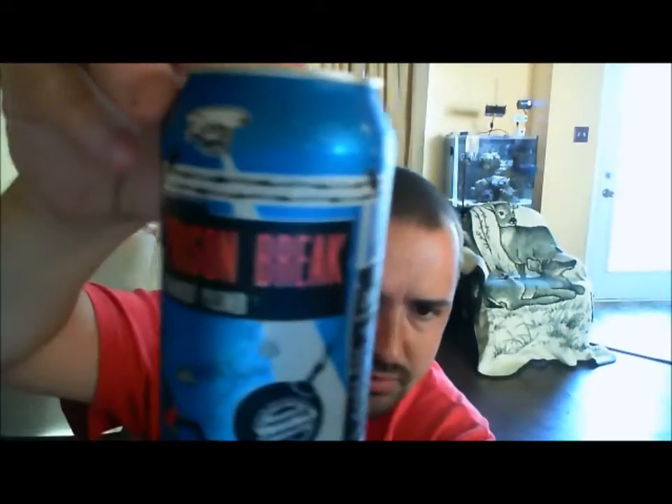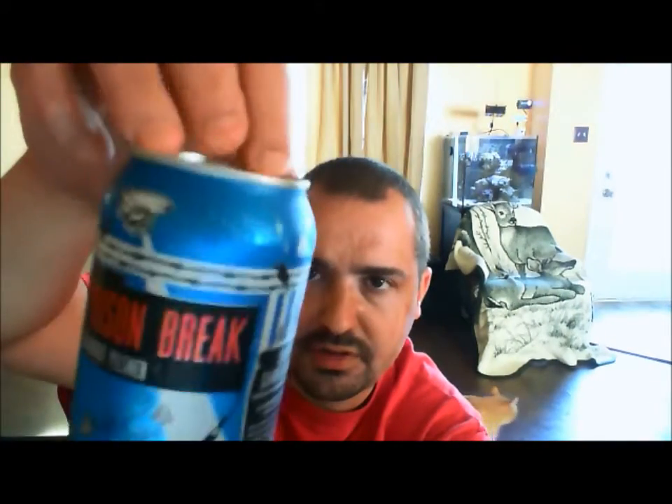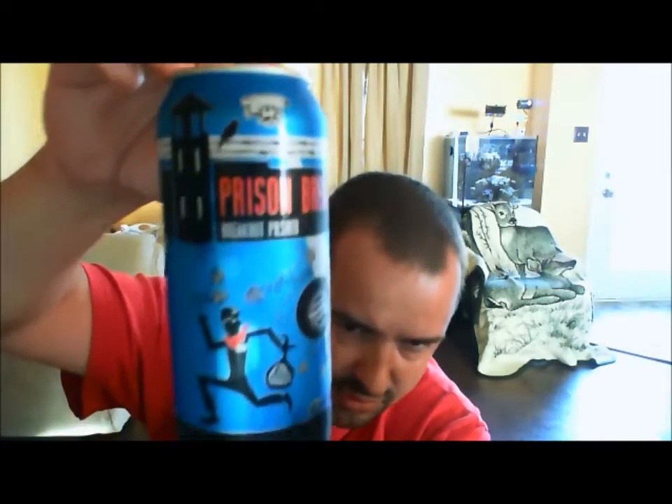I'm going to do a couple of reviews tonight. Tonight I'm going to be trying the second beer by the Double Trouble Brewing Company. It's their Prison Break Breakout Pilsner. It's 5% ABV. They're in Guelph, Ontario, Canada. And yes, their first one was a very big success — it was Hops and Robbers. And it had pretty cool artwork, just like this can.